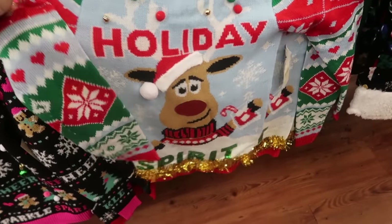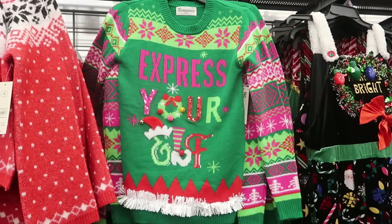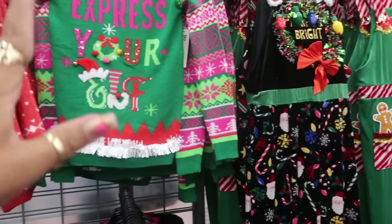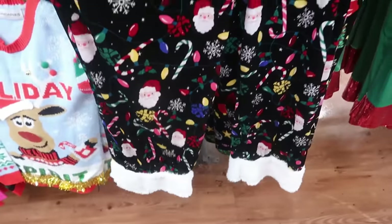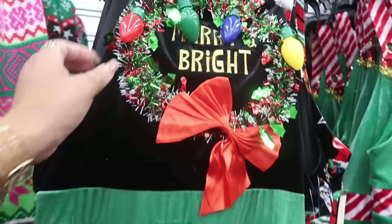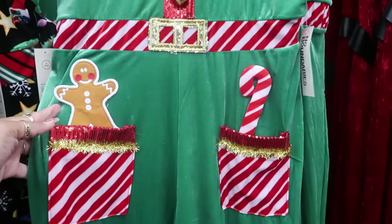Holiday spirit — and of course he has a drink in his hand. 'Express your elf' — that made me think of Salt-N-Pepa's 'Express Yourself.' Merry and bright — the little jumpsuit. I see people wear these to Christmas parties, that's fun. It's $24.98, it has Christmas buttons and a little bow, and then of course there's a gingerbread one with the candy cane in the other pocket and sequins at the bottom.